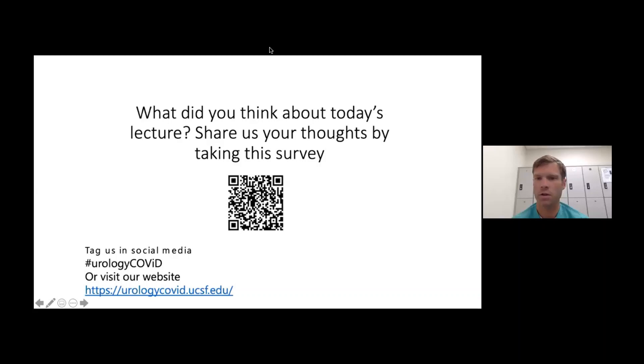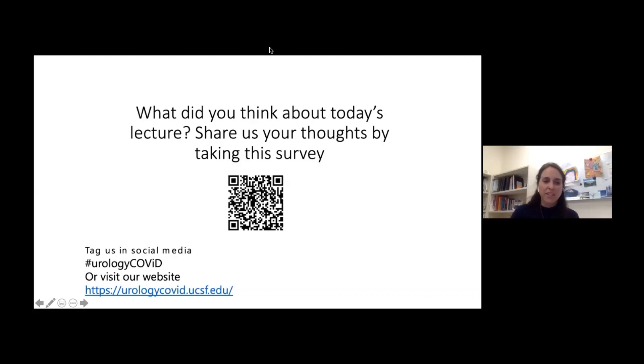Those are all the questions we have. Thank you very much for tuning in and thank you to UCSF for making this wonderful collaborative. Thanks Paul for moderating the questions. We're done a little bit early, which is always a good thing. Have a great rest of your week, everyone.